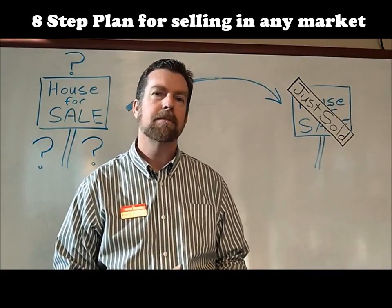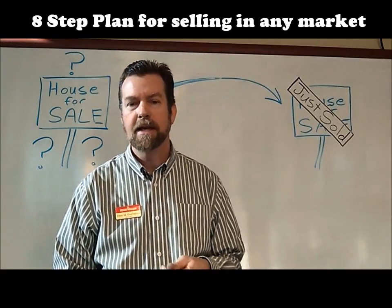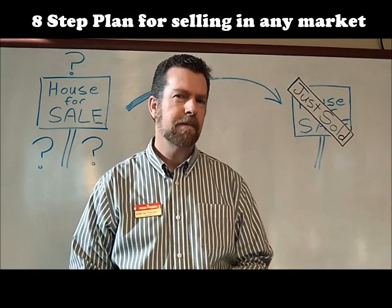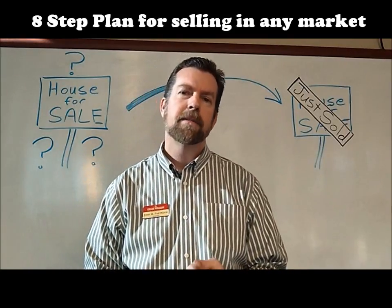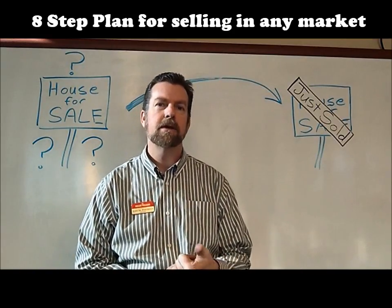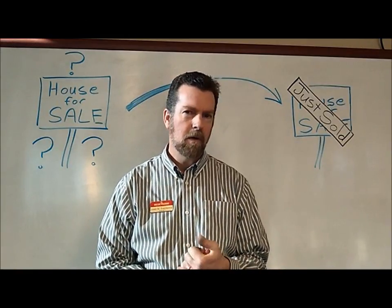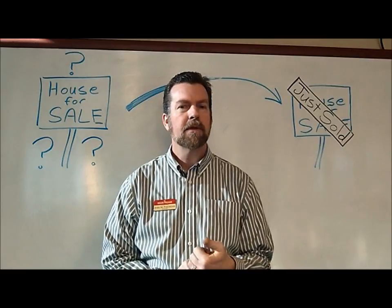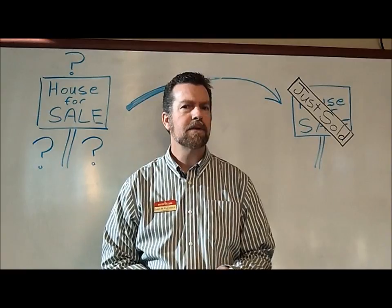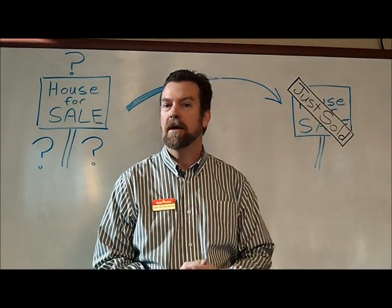Our eight steps are: number one, understanding current market conditions; number two, appraising the value of your property; number three, setting the right price the first time; number four, calculating your net sheet — your bottom line, what you're going to walk away with; number five, preparing the home for sale and staging your home; number six, the advertising and marketing of your home.